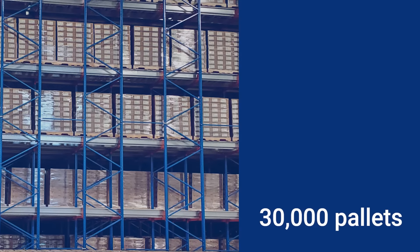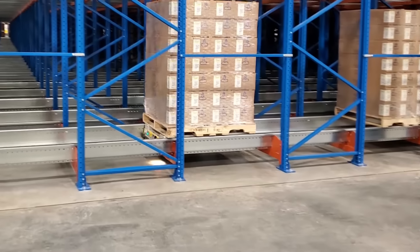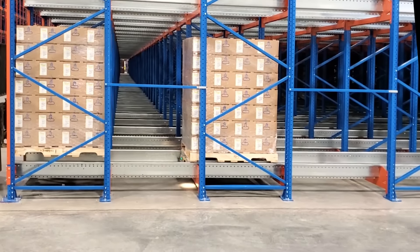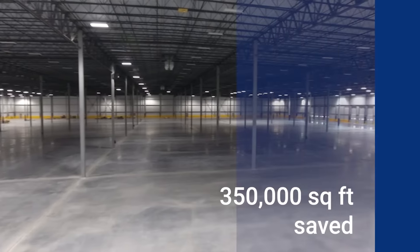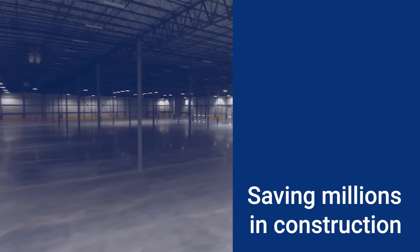Holding nearly 30,000 pallets, it would also support the client's lot production process that requires strict adherence to FIFO management of products from its manufacturing plant through outbound shipping. By condensing storage, the facility's footprint was reduced by 350,000 square feet, saving millions of dollars in construction costs.